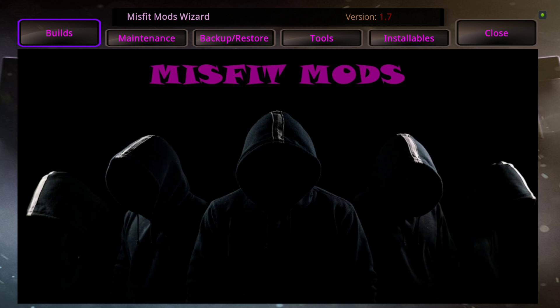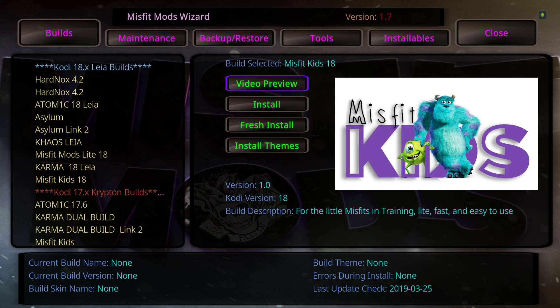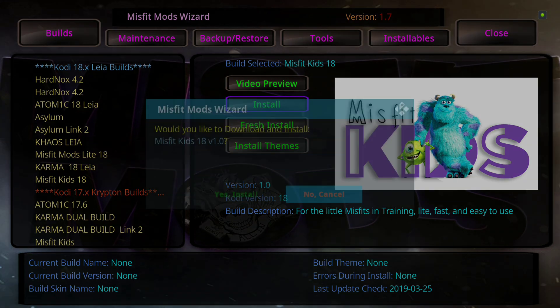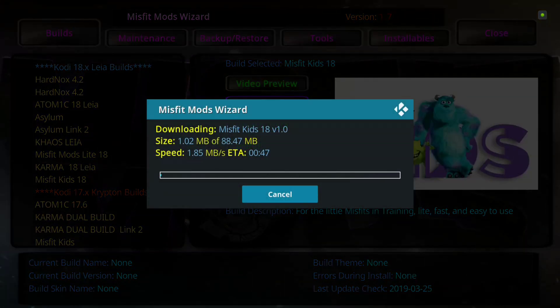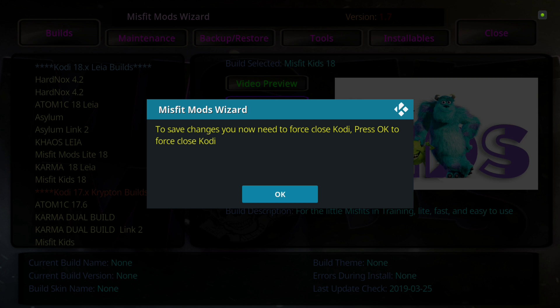Now we'll go ahead and open up the Wizard. Hit enter on Builds and you'll see Misfit Kids at the bottom there since it's one we just added. Come over to Install — if you have a build installed already you're going to want to use the Fresh Install option. I'm just going to use a regular install because I'm starting with a clean Kodi. Very small build — 88.47 megabytes all zipped up. We're going to pause the video here while it installs. We're just about done — 130.17 megabytes installed. We made it nice and small, light and fast, so you could have it installed as a second build on your devices and it would run on smaller devices you might have running in your kids' room.